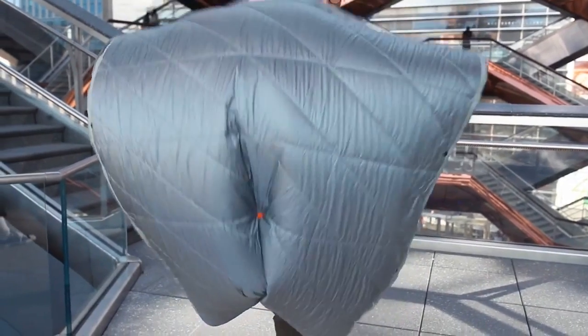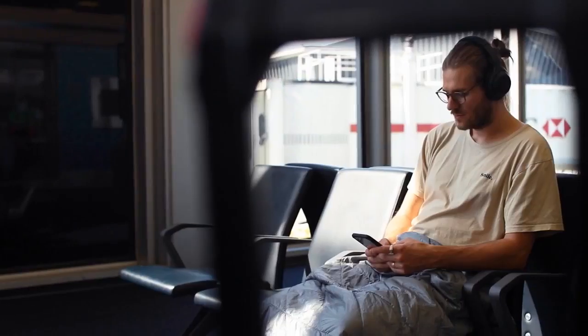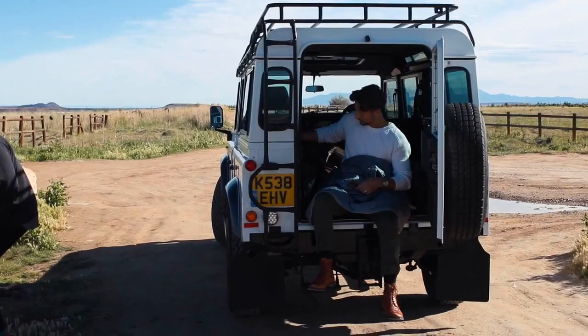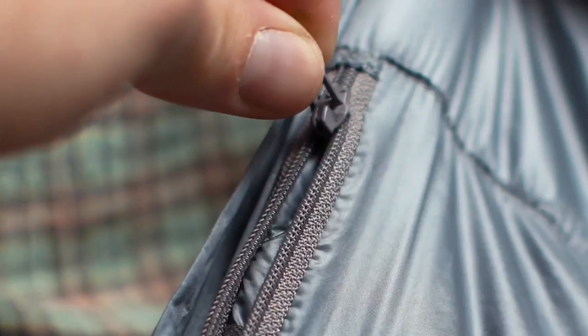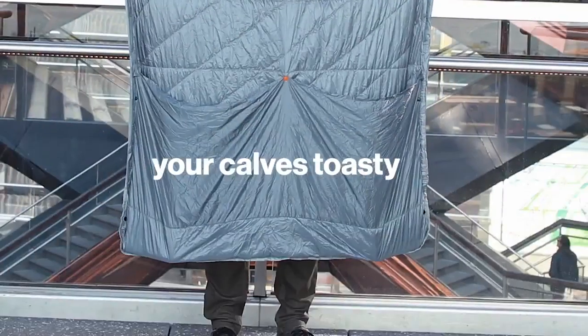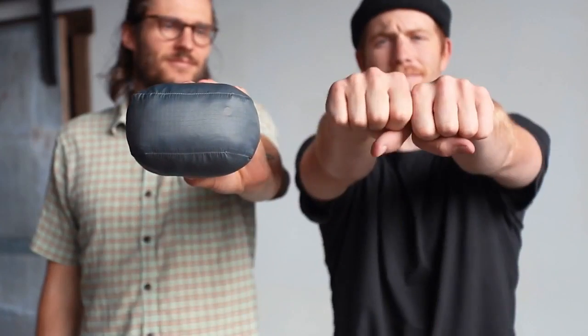Introducing the Layover — a blanket that covers your body, keeps your hands warm, your stuff safe, your calves toasty, and your naps hassle-free. All while stuffing down to about the size of your fists.